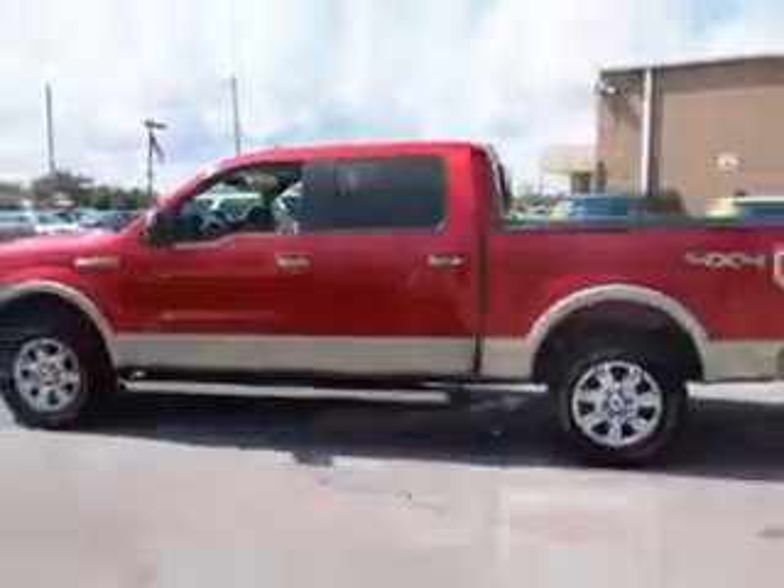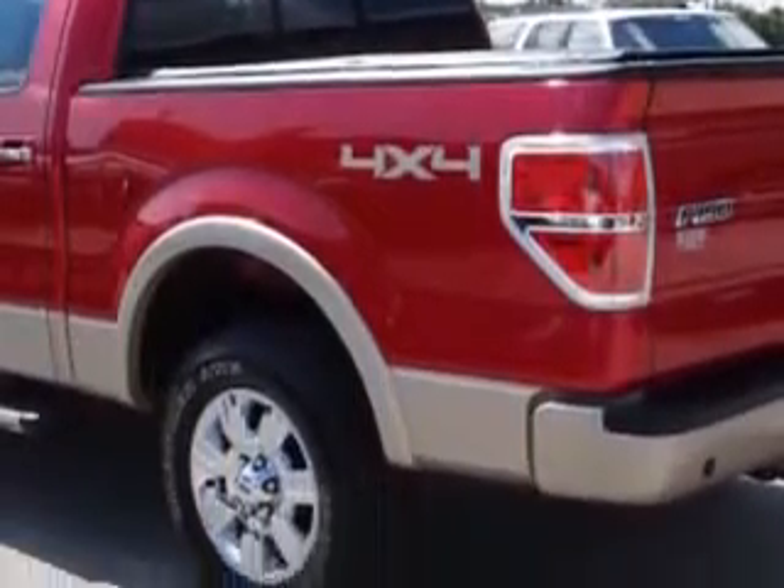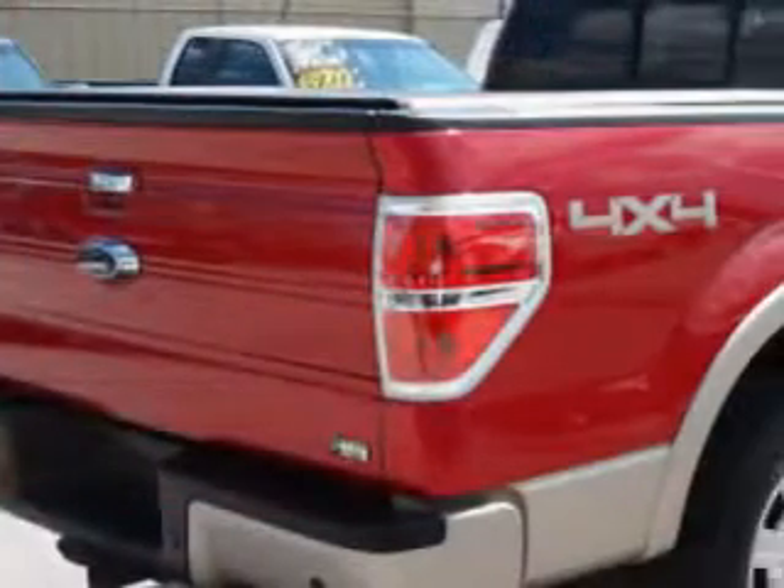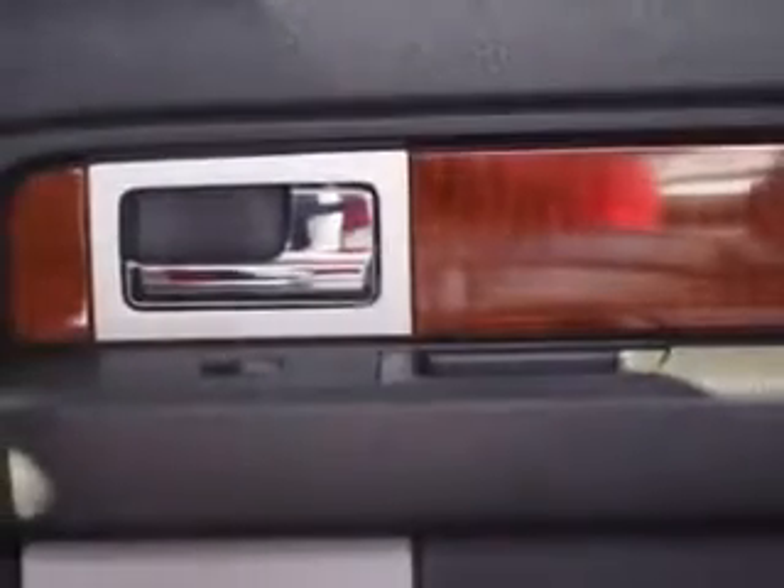This utility truck has power driver and passenger seating, a premium sound system, cruise control, tinted glass, driver's side airbag, passenger's front airbag, security system, anti-lock brakes, power lumbar seats, auto headlamp on-off delay, and more. You'll get where you need to go and enjoy the drive in this 2010 Ford F-150.